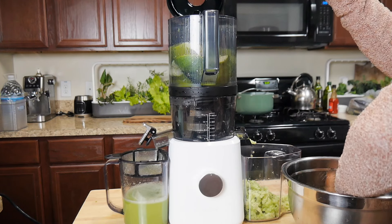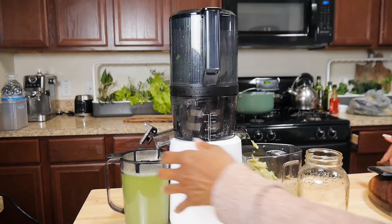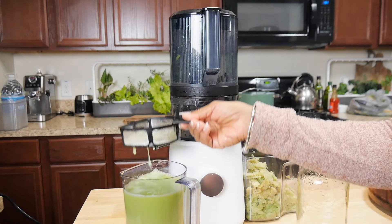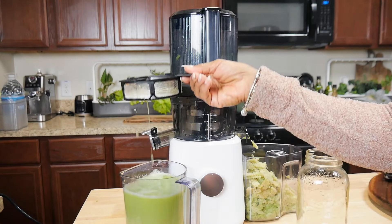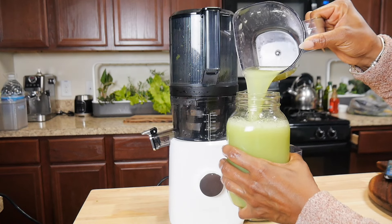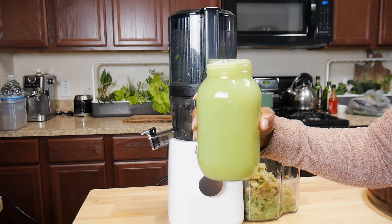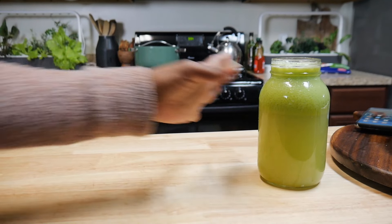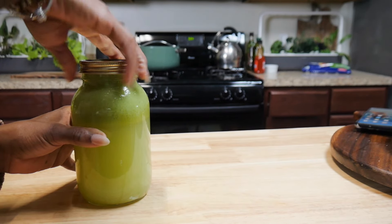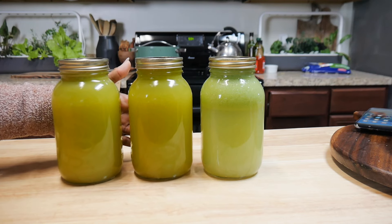I've gotten quite a few messages from you all who have received your Nama juicer — congratulations for taking that step! I know it's a huge commitment and a high-ticket item, but I think it's life-changing. You get a little obsessed with trying all these different recipes and juices, and getting that fresh juice into your body just makes you feel good — it's like a boost of energy. If you can't have a lot of sugar, make sure you check your intake and juice the right fruits and vegetables for your body, because we're all different. Let me know your thoughts and I'll see you next video — thank you for your love and support, peace and blessings.